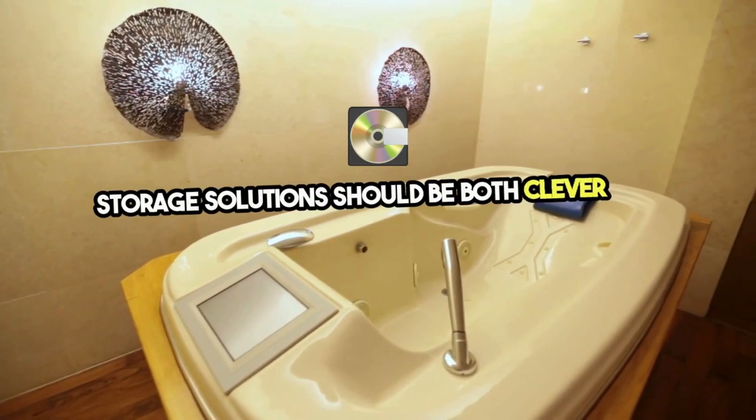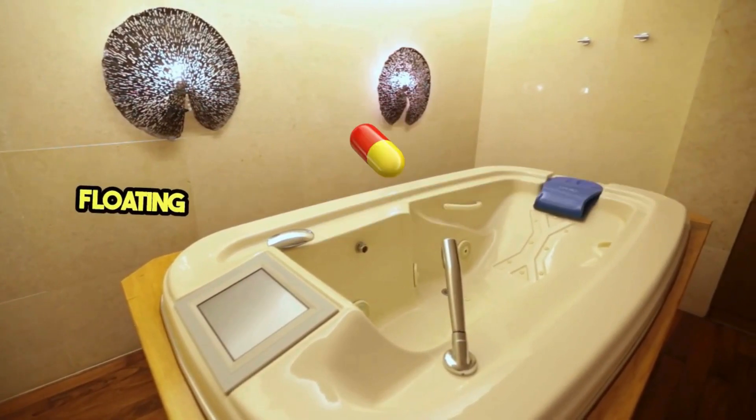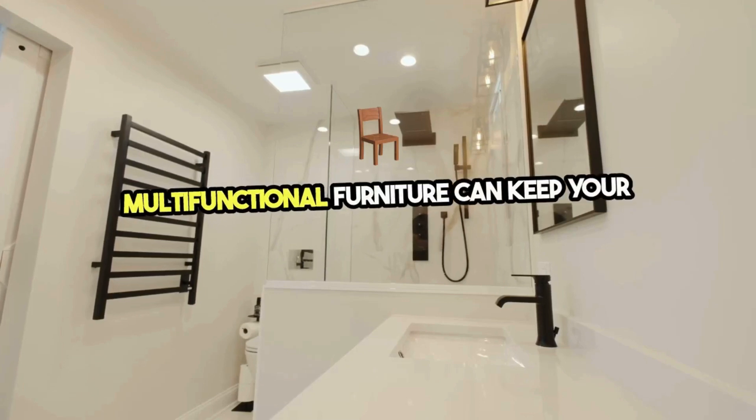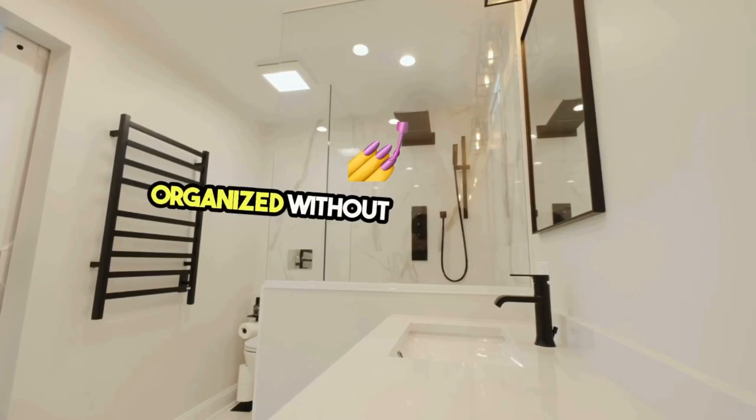Storage solutions should be both clever and attractive. Floating shelves, recessed medicine cabinets, and multifunctional furniture can keep your necessities organized without sacrificing style.